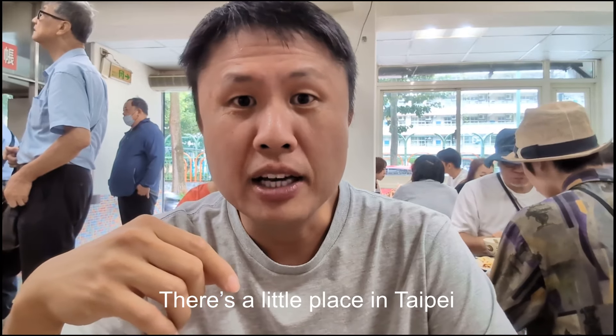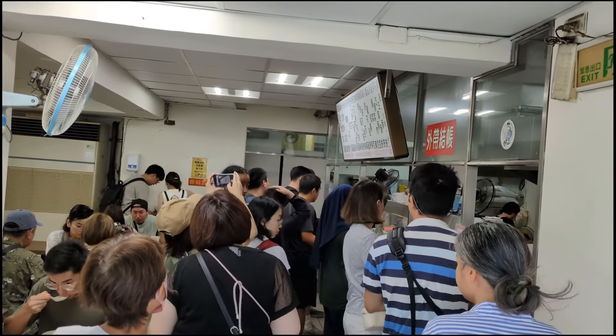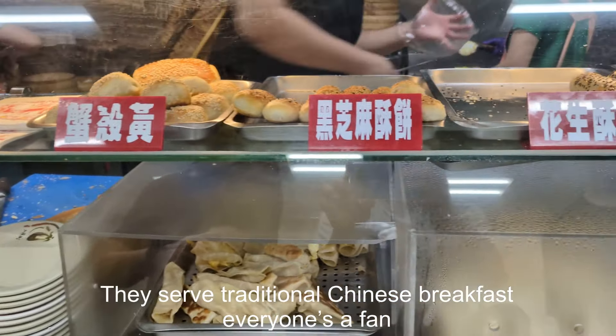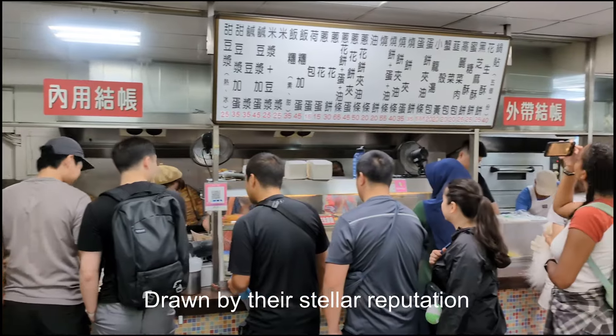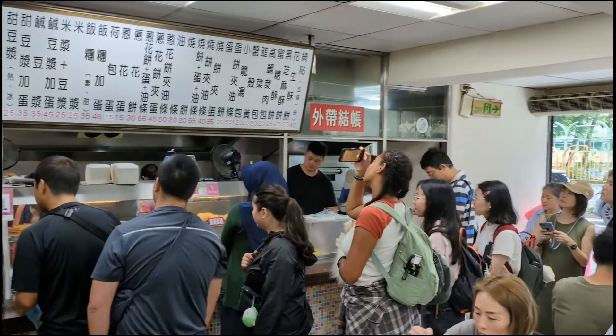There's a little place in Taipei, people flock here for breakfast every day. Based on traditional Chinese breakfast, everyone's a fan, full of excited locals and many tourists from Japan. Drawn by their stellar reputation, a must-visit breakfast destination. This is Taipei's famous Dingyuan Doujian — Dingyuan soy milk will mesmerize your tongue.